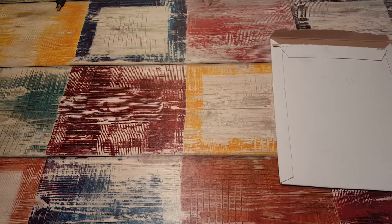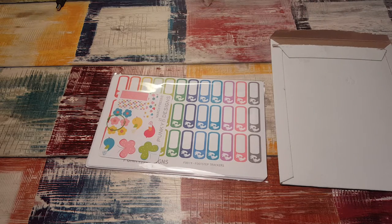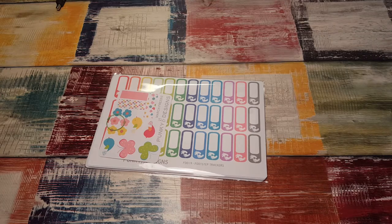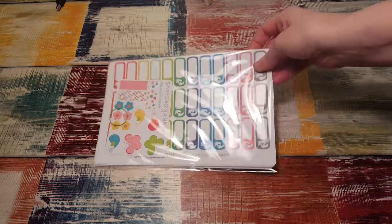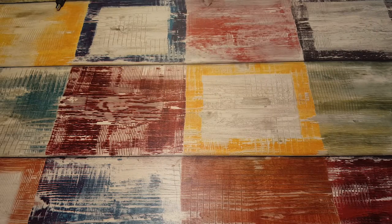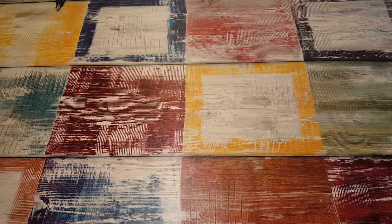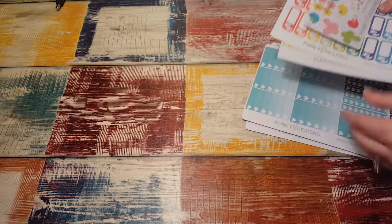I'm just going to take this out because she sends the invoice with it. I just wanted to show you what I got. She put out a little thing and requested if anybody wanted something special made, and I requested these and they're so cute.